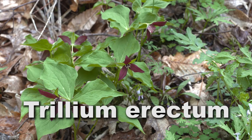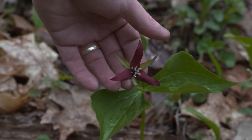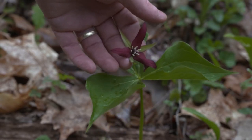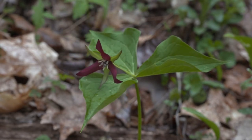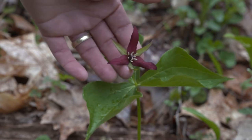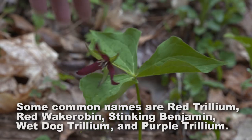This is Trillium erectum, and with this burgundy color its pollinators are flies. Going back to the common name of Stinking Benjamin, this actually smells absolutely rancid. It uses that to attract flies, and the flies pollinate these flowers.